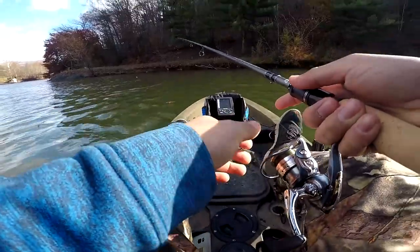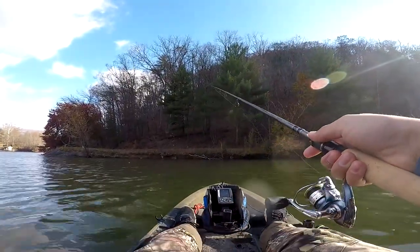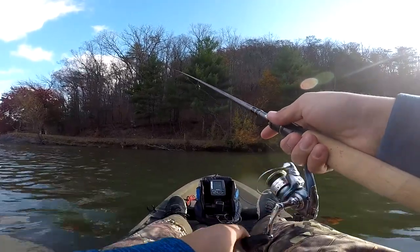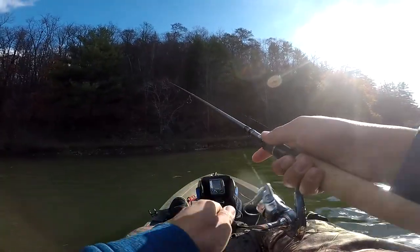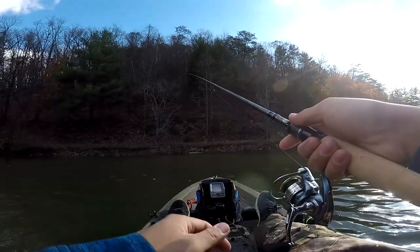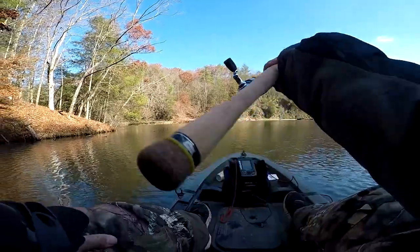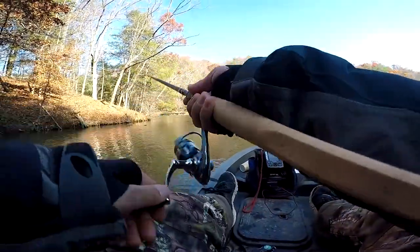Dang, it's cold. The water temp is 47 degrees right now; air temp is probably the same. It's really, really windy too. So far it feels pretty good — medium light extra fast. Drop shotting today, basically doing some finesse fishing: jerk bait, deep diving crankbait.